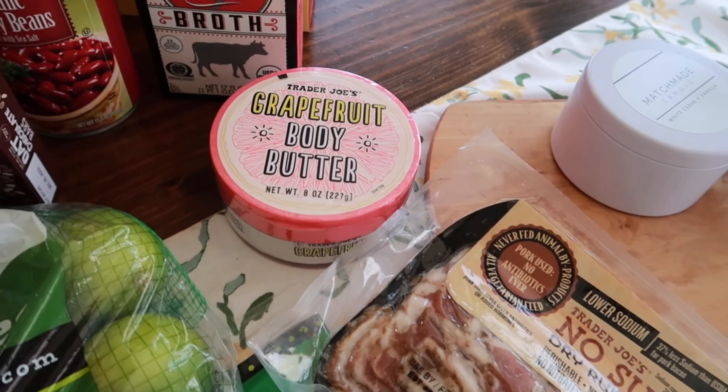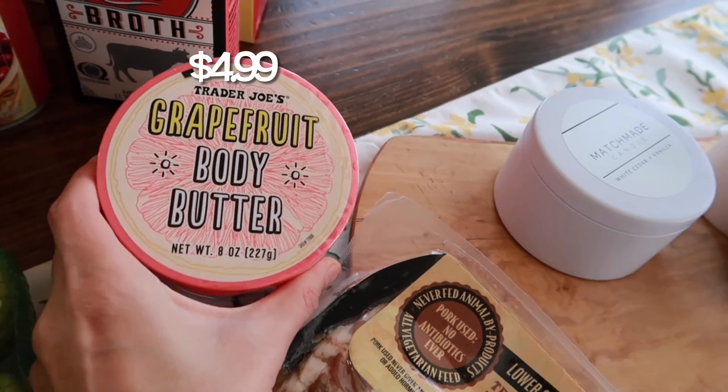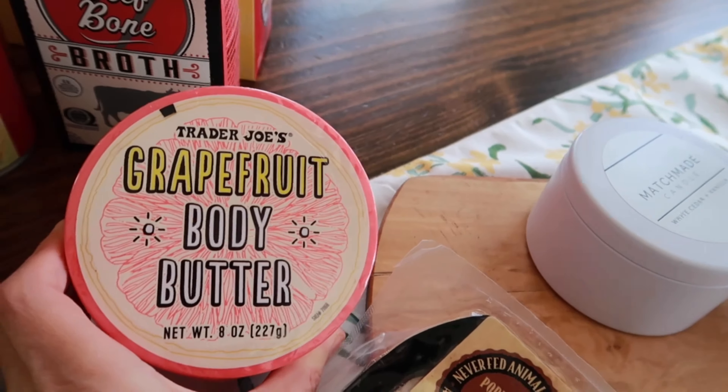Over here I grabbed this for Brent's lunch. He's had it before and really likes it. It's the chicken burritos — chicken leg meat with beans, tomatoes, and onions — and it comes with two of them.